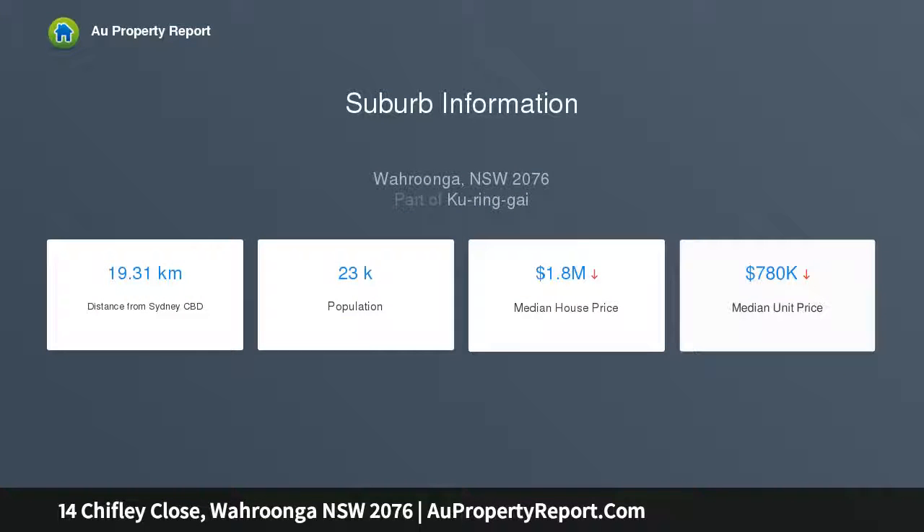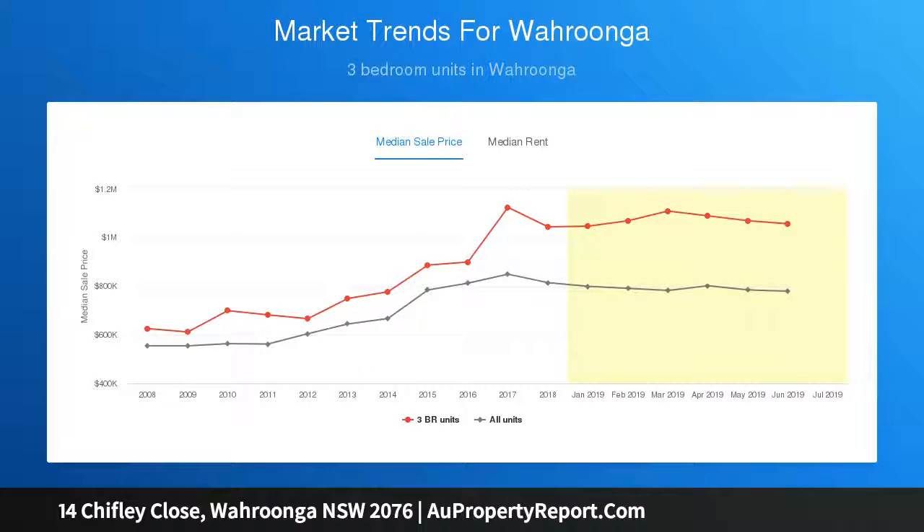Enjoying a north and northeast to rear aspect, it spreads across a generous single level, offering an attractive package for families looking to create a wonderful lifestyle in a premier North Wurunga setting. Dual living spaces, superbly landscaped gardens and a heated pool provide all the essentials for easy living — comfortable to move in and enjoy.